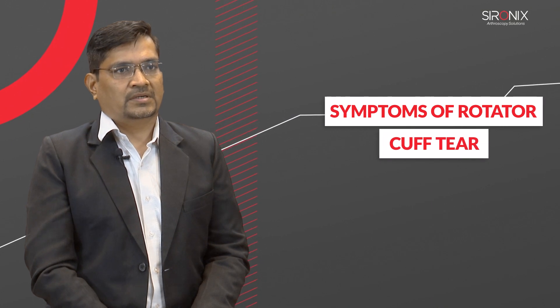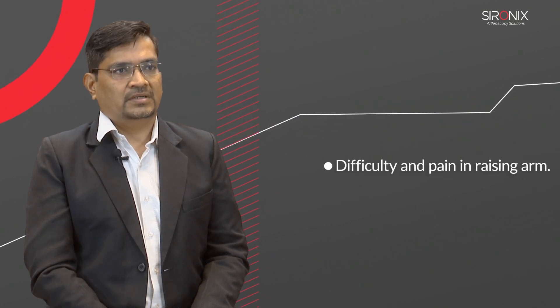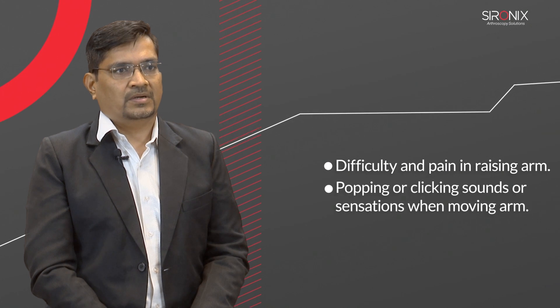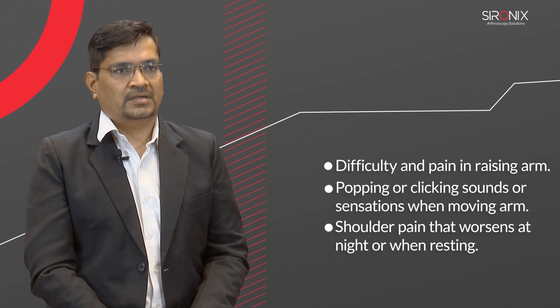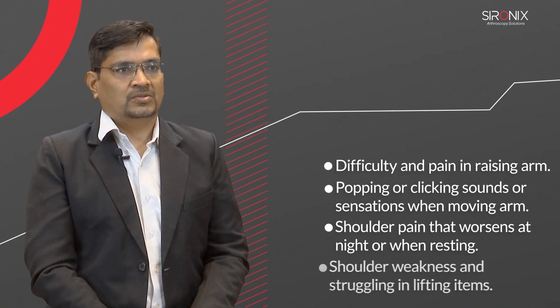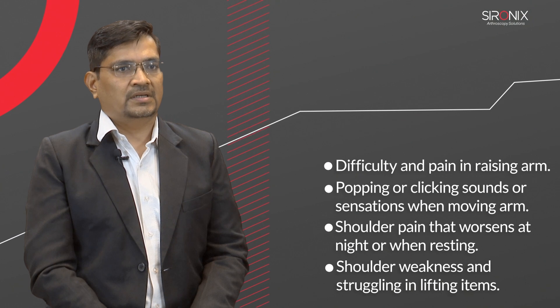Symptoms of rotator cuff tear are difficulty and pain in raising the arm, popping or clicking sounds or sensation when moving the arm, shoulder pain that worsens at night or when resting, and shoulder weakness and struggling in lifting items.